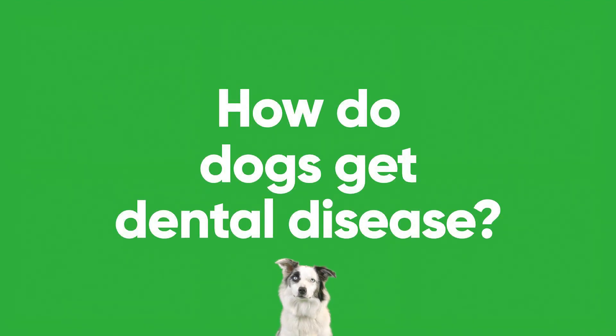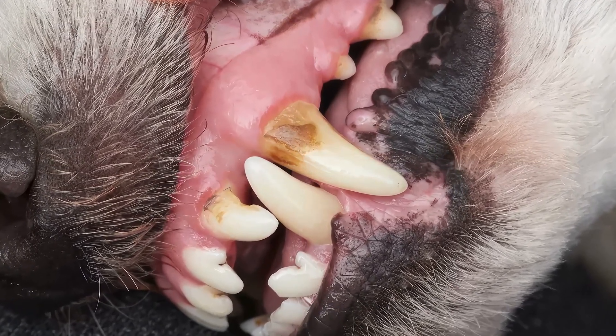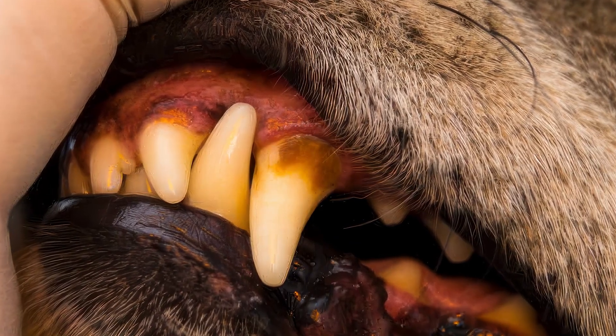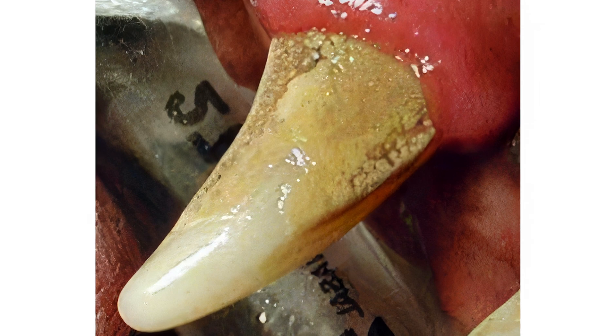How do dogs get dental disease? Basically, what happens with both dogs and humans is that food particles, saliva, and bacteria combine together to form a substance called plaque — a film that forms on the surface of our teeth. After a period of 24 to 48 hours, plaque starts to combine with minerals, the calcium in our teeth, and turns into a substance called tartar, or in medical parlance, dental calculus. Once plaque becomes tartar, it cannot simply be brushed, scrubbed, or rinsed away — it will require mechanical means in order to be removed.